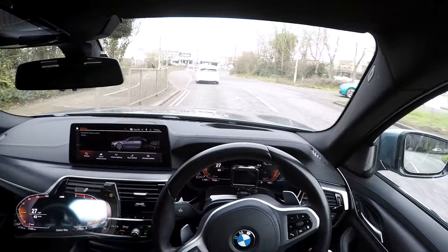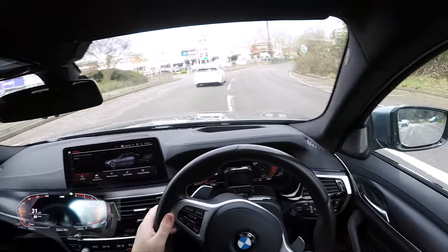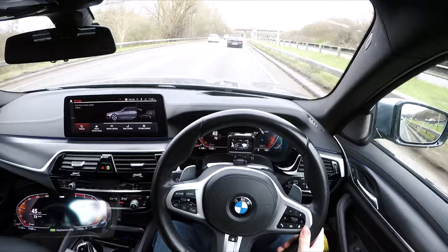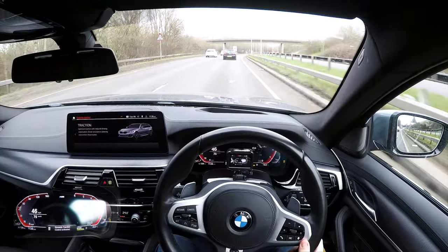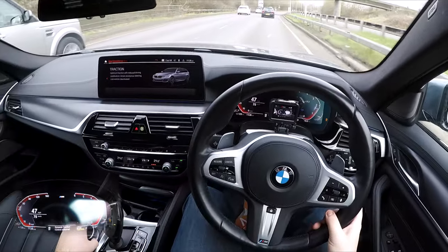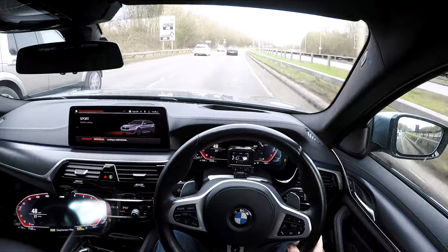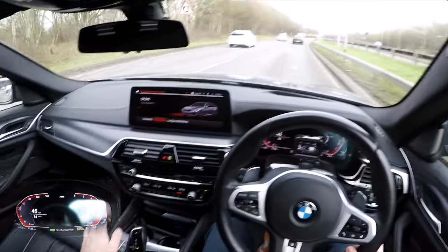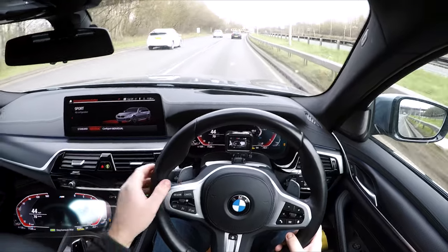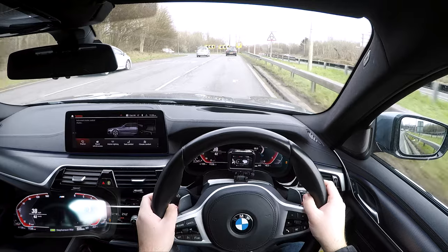Before that, we're going to get the traction off, get it into sport, and have a quick taste of the handling round a roundabout. Okay, into sport, traction off. We're going into sport individual as well. I've set up the dynamic seat to be around the corners. Gearbox into sport as well — shall we go for manual? Let's go for manual. Very nice.